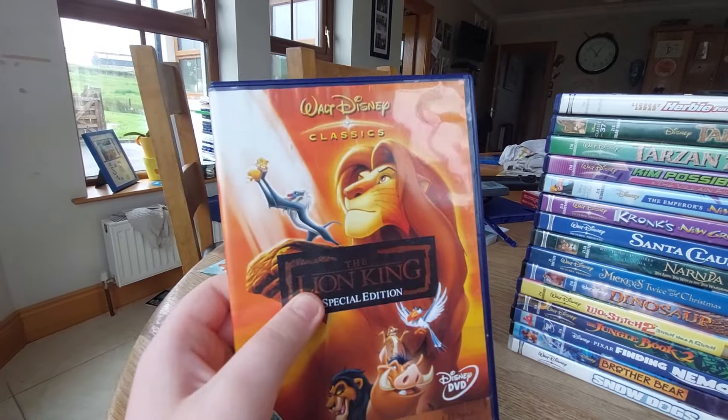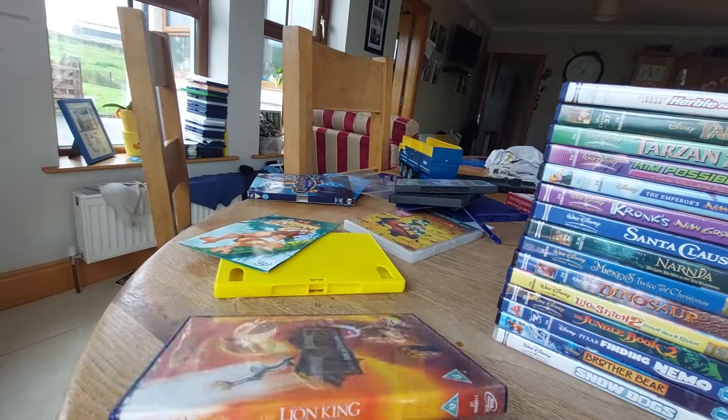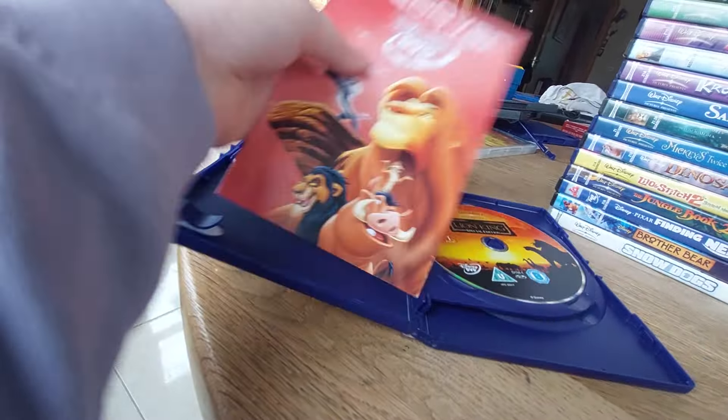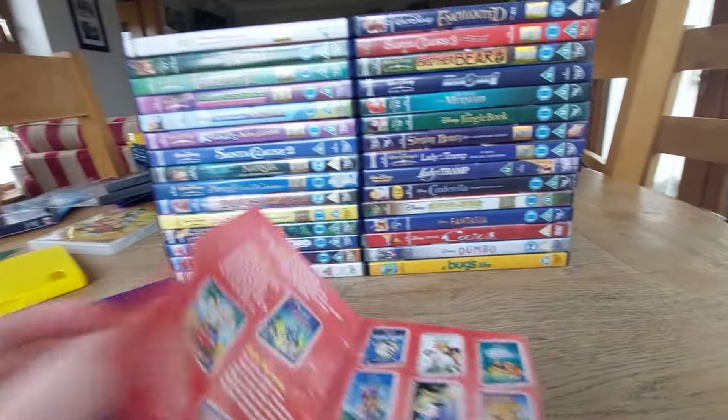Here's the 2003 reprint of The Lion King. Here's the front, spine, the back — and this is Disney's second animated classic. Look at this — we got a Discover Disney DVD booklet. There are 24 selections, and I also got Inspector Gadget 2. Let's look at the back — whoa, look at all those!